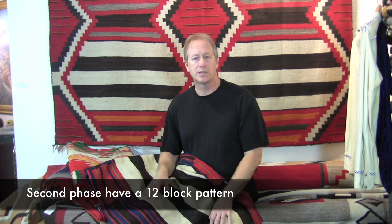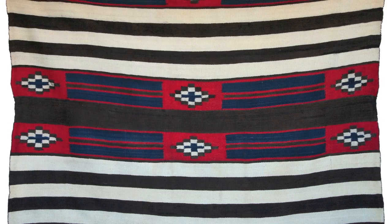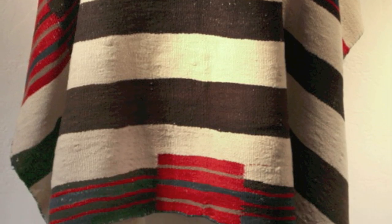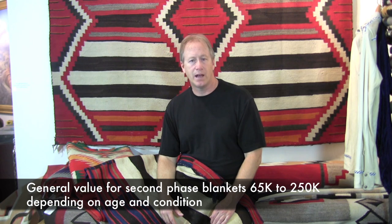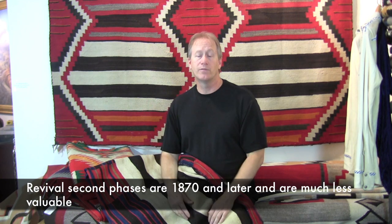The next type is a second phase chiefs blanket, like the one I have right here. Second phase chiefs blankets have 12 rectangles. Going from first phase — roughly 1800s to 1840s — to second phase, which is 1840s to 1870s, these now have the 12 rectangles. They're also lovely blankets and can run anywhere from $65,000 to a quarter of a million dollars if they're a classic chiefs blanket. Time makes a big difference, and some made after the classic period become more of a revival period.